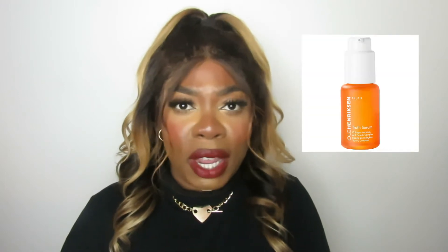Next up is a brand that I really love and appreciate: Ole Henriksen. They have amazing products — I love their serums, I love their moisturizers. Pretty much anything from Ole Henriksen I really love. If you have not tried Ole Henriksen, y'all know the drill — try them out.